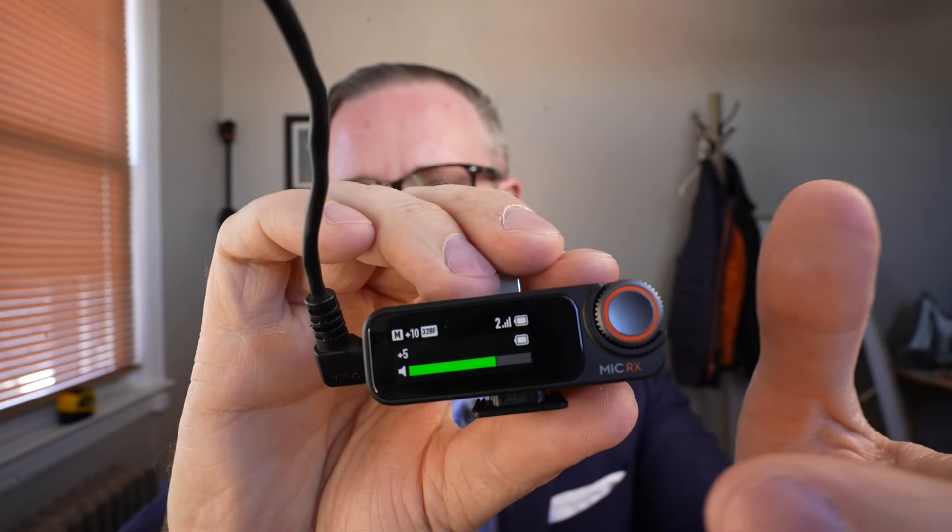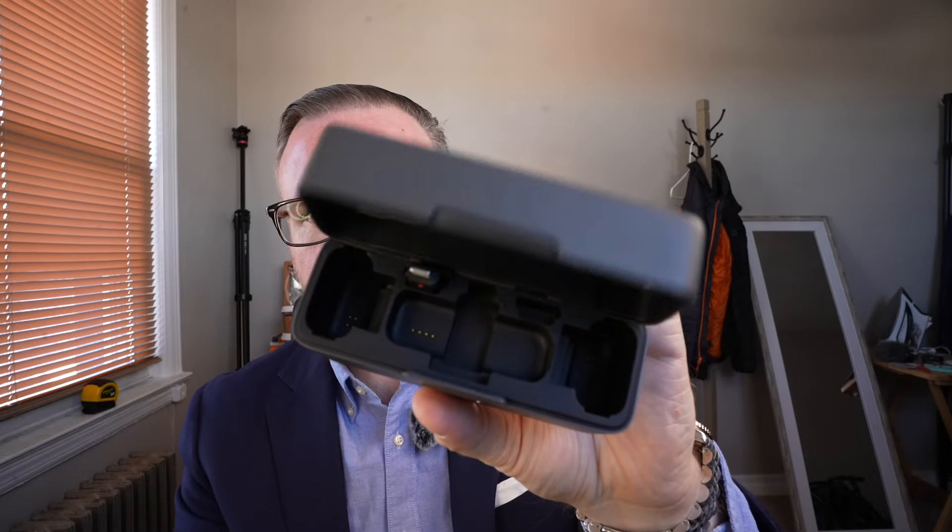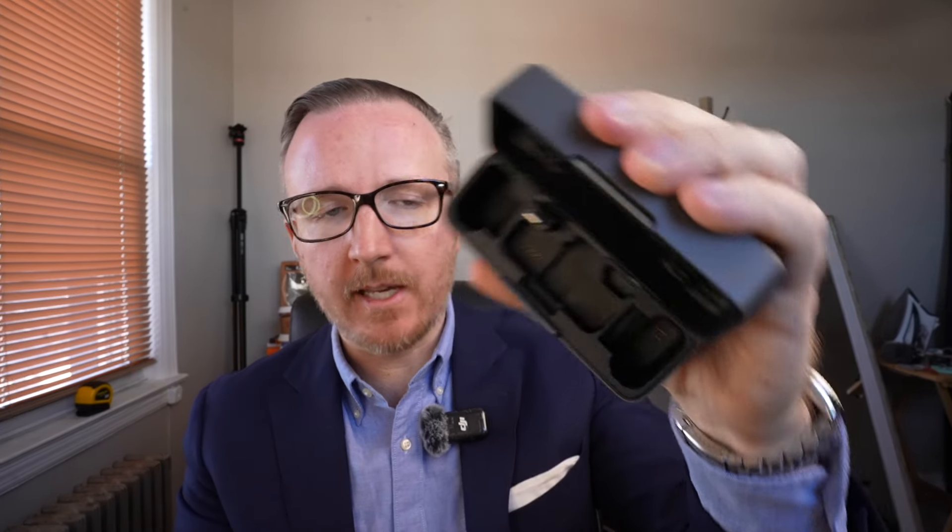Now switching over to the DJI system. The first pro has got to be it is so much simpler to use. The transmitter just slides on, no problem — you pull them out and it pretty much turns right on, gives you a buzz to let you know it's recording. Overall this is a lot more intuitive to use. Another big advantage: it is a whole lot easier to take these in and out of the case because these are magnetic mounts — you just drop them in and they start charging.